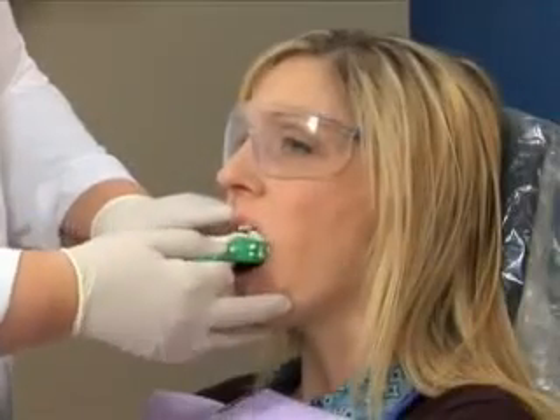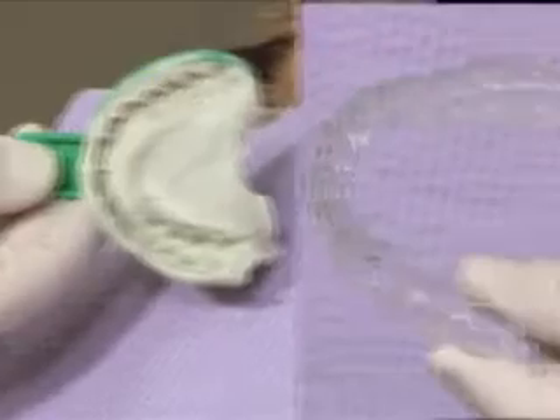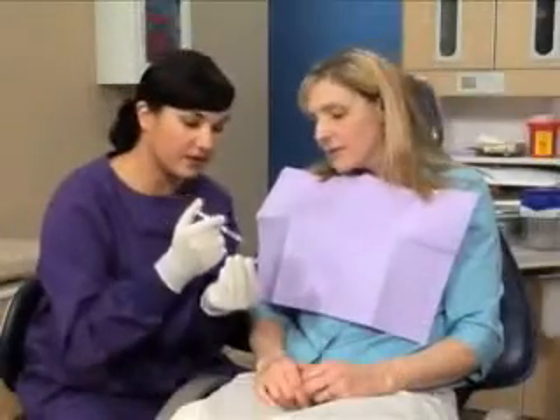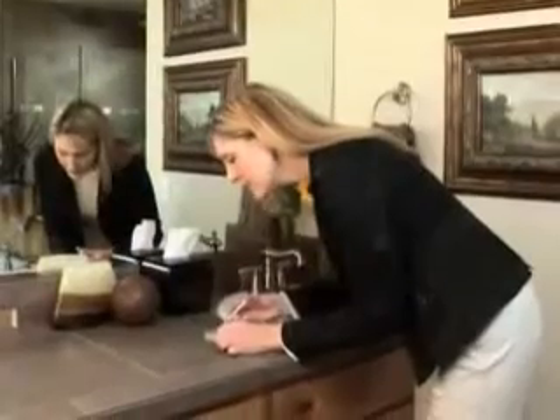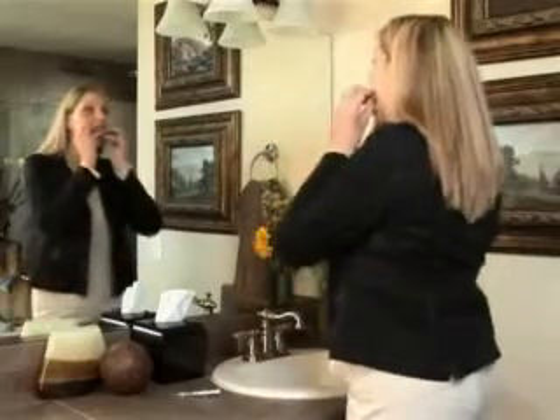Resins have advantages over silver fillings. Because they bond with the tooth, less tooth structure is removed than with an amalgam filling. Some resin restorations contain fluoride that helps prevent decay. Resins can be made to match your natural tooth color, so they can blend in beautifully. A resin restoration can be a great choice for a natural-looking smile.